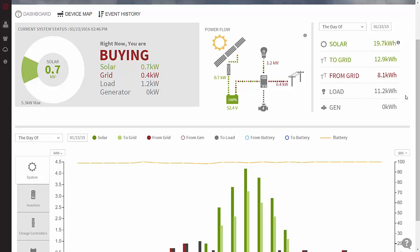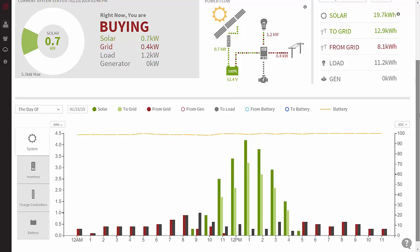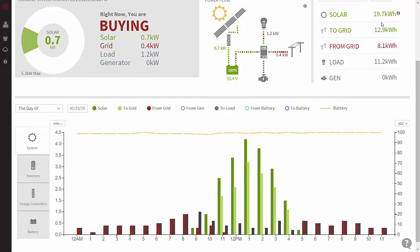11 kilowatt hours is our average daily use on a normal day. So if we generated 19.7 kilowatt hours and our load was 11.2, why are we buying from the grid? Well, we bought less from the grid than what we sold to the grid by 4 kilowatt hours. The reason why we're buying from the grid is because I don't want to cycle our batteries and wear out the batteries.